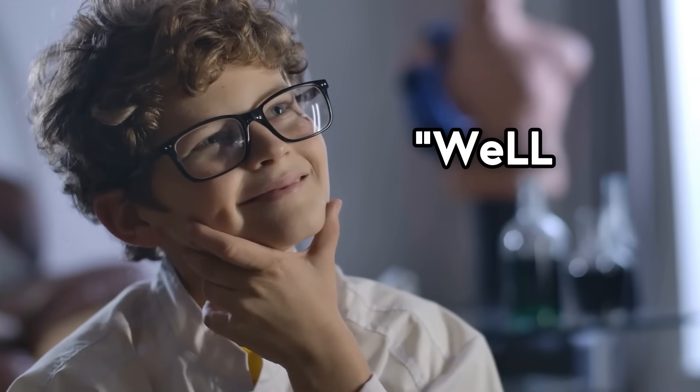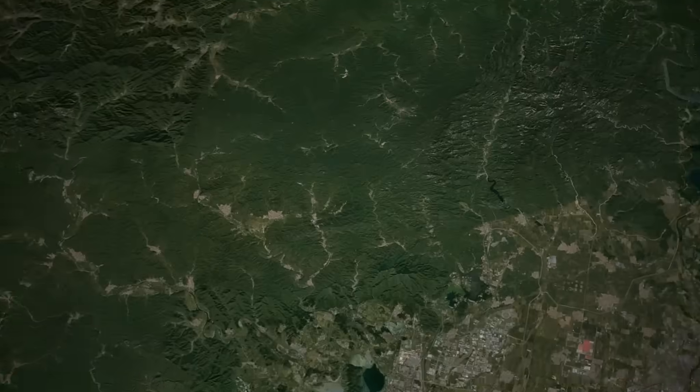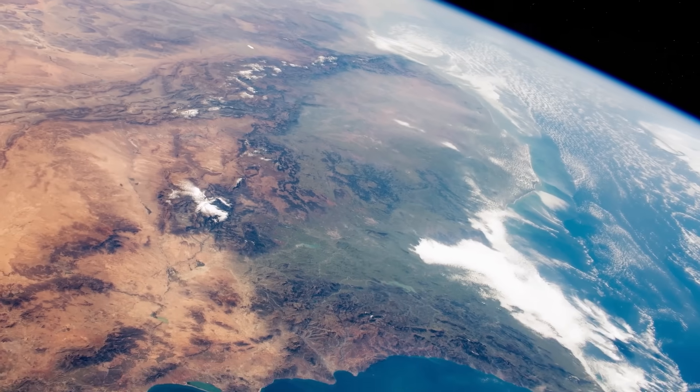Despite the insistence of the smartest kid in your second grade class, you can't actually see the Great Wall of China from space. It's a wall—great for protecting the Chinese empire and its culture from the northern nomadic tribes, but horrible for having a thing to look at from space.